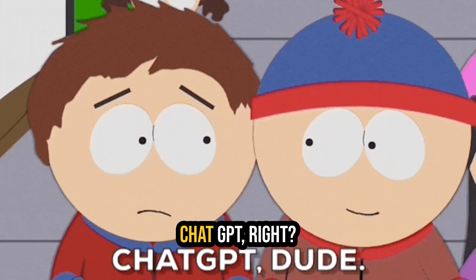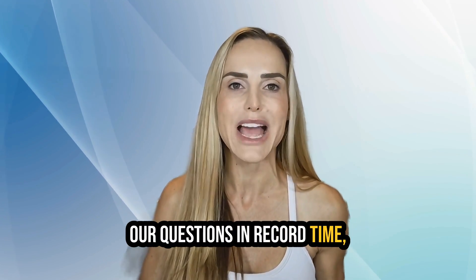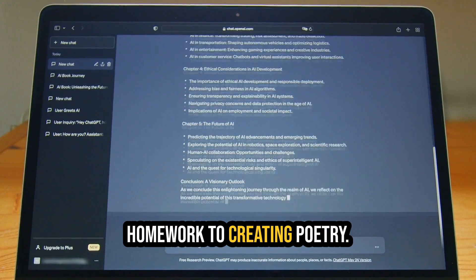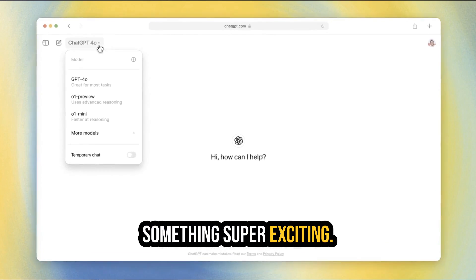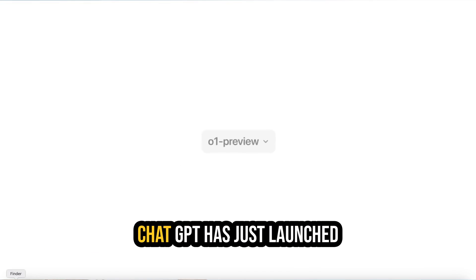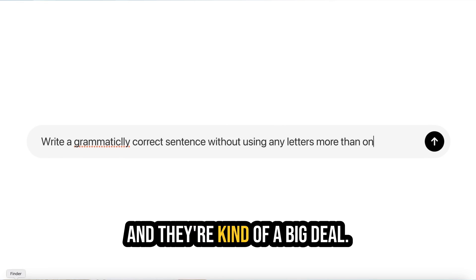Hey, so you've probably heard of ChatGPT, right? It's been answering all of our questions in record time, helping with everything from homework to creating poetry. But today, we're talking about something super exciting. OpenAI, the company behind ChatGPT, has just launched their new reasoning models, and they're kind of a big deal.